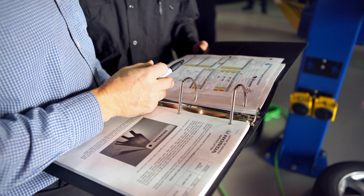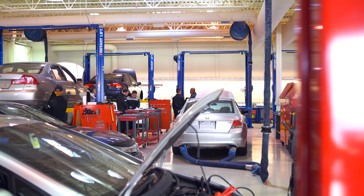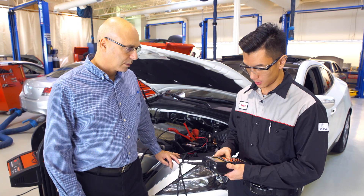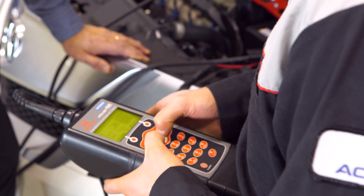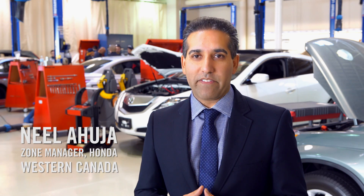You can really tell that Honda is excited about this program and investing time into their future technicians. Allowing students into their training facility is the first time ever, and you get to learn procedures and use equipment specific to Honda and Acura technicians.